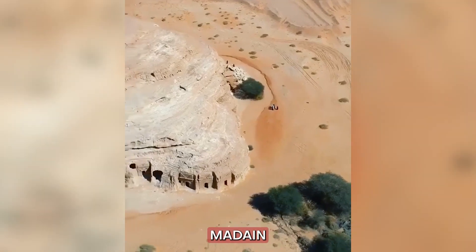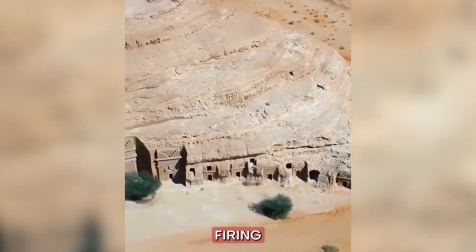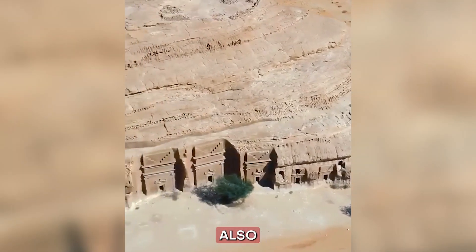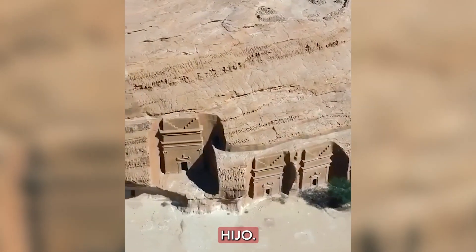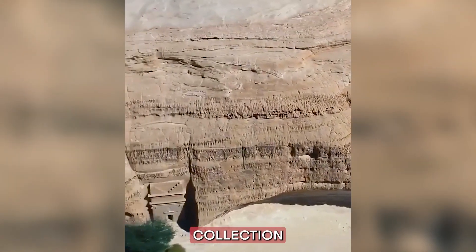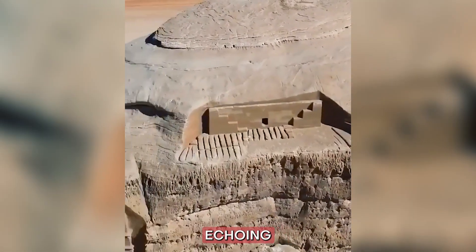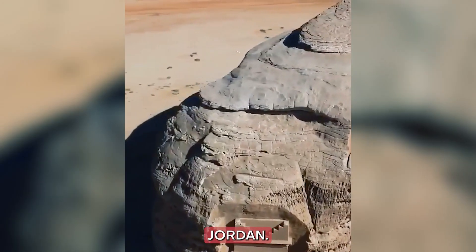Number 1: Madain Saleh. Our adventure begins with the awe-inspiring Madain Saleh, also known as Al-Hijr. This UNESCO World Heritage Site is home to a collection of remarkable Nabataean tombs and archaeological treasures, echoing the grandeur of Petra in Jordan.